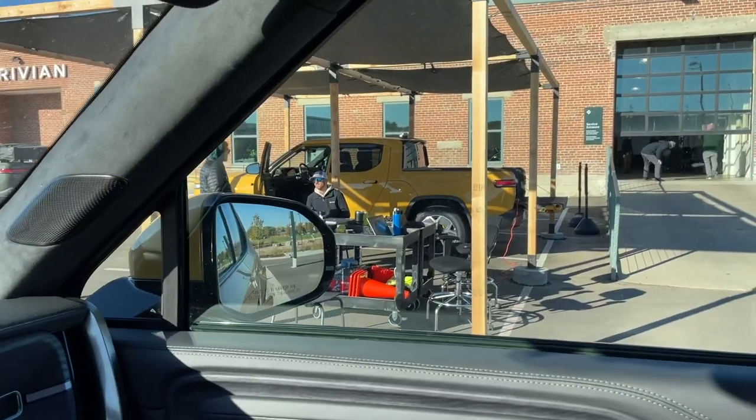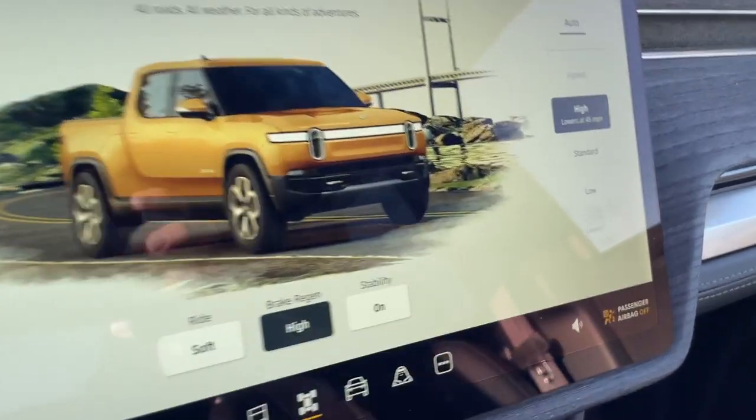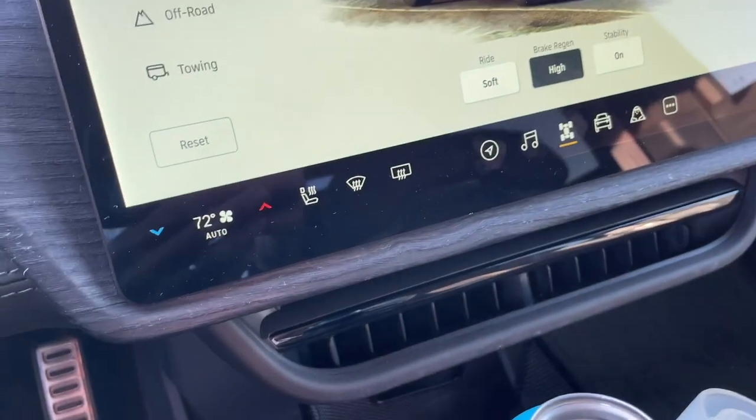That certainly couldn't have been any easier than that. I drove in and as soon as I pulled up, a gentleman met me there with his computer. They took a picture of my license plate, grabbed my VIN number. They had me raise the ride height to high in all-purpose mode. A guy came out and did two quick adjustments, maybe took him tops one minute, and then they said, all right, you're good to go.